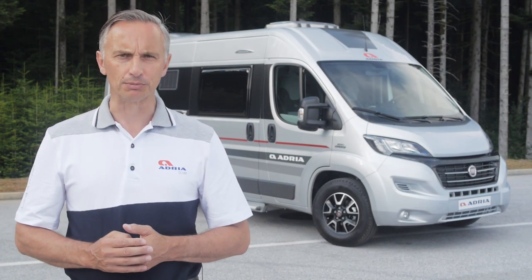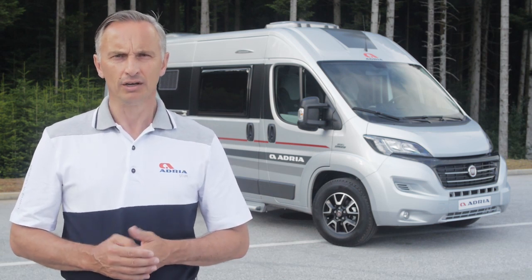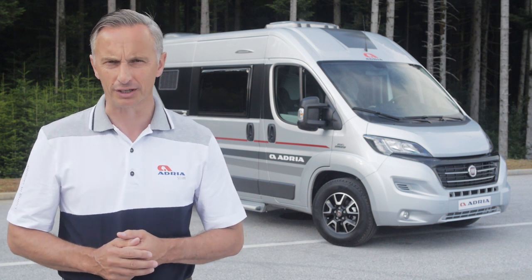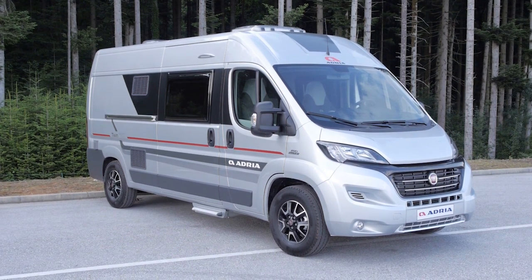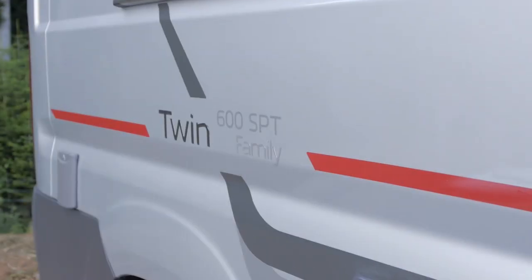Adria has completely redeveloped its popular twin campervan range for 2017. This is the new Twin 600 SPT model, the first straight off the production line. Adria Twins offer superbly practical and comfortable campers with a choice of models from 5 metres to 6.4 metres in length, all with high specifications and flexible interiors.